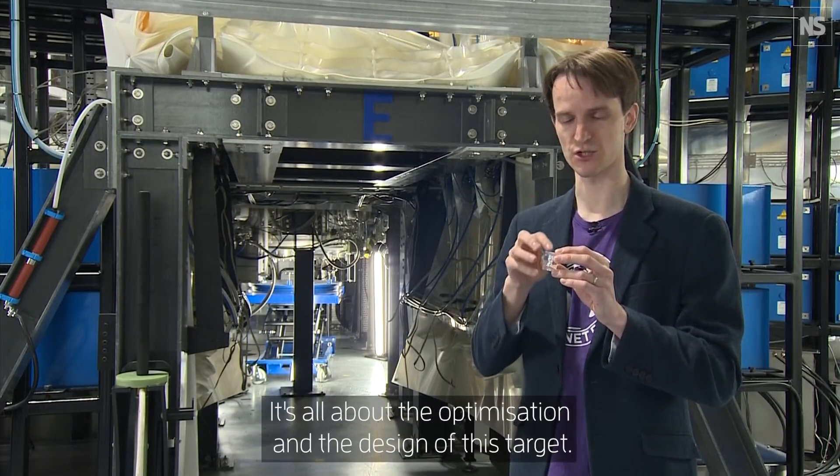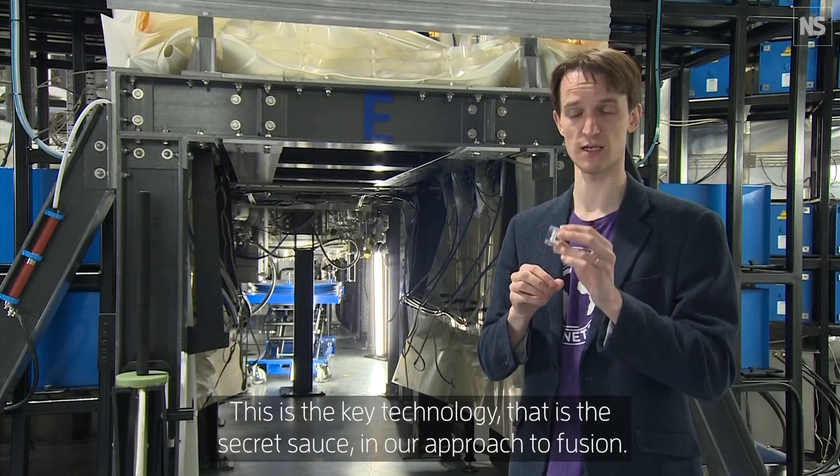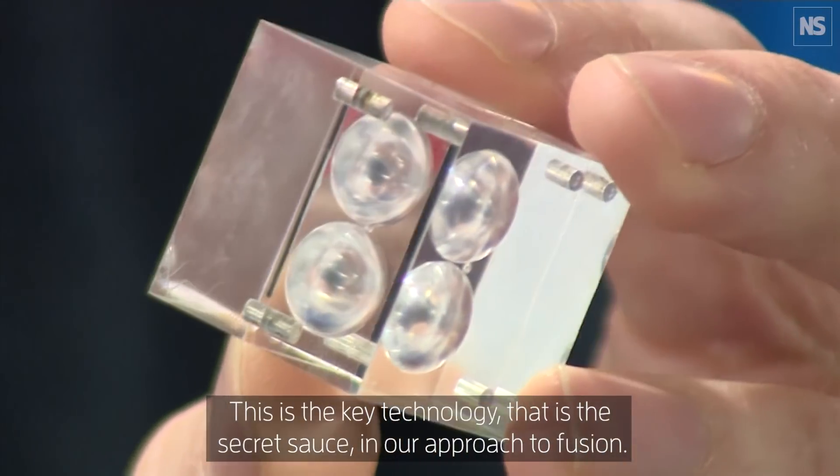It's all about the optimisation and the design of this target. This is the key technology — it's the secret sauce in our approach to fusion.